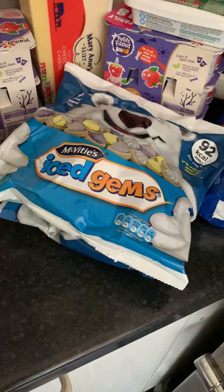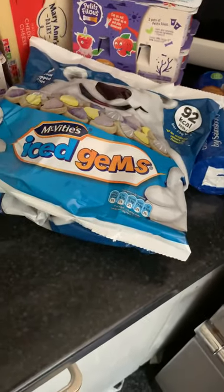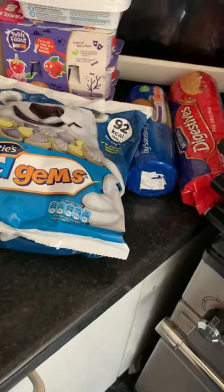Some treats — I've got some ice gems. Do you remember them from childhood? Neil and I both love a bag of ice gems. And a couple of packets of biscuits.